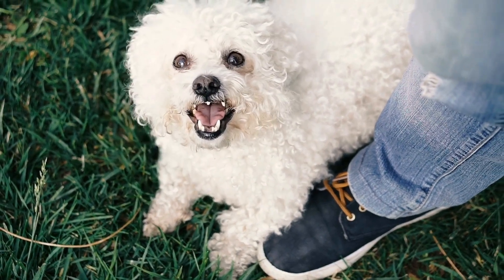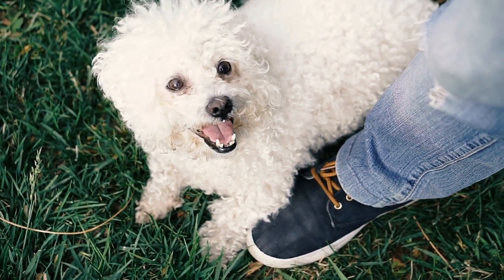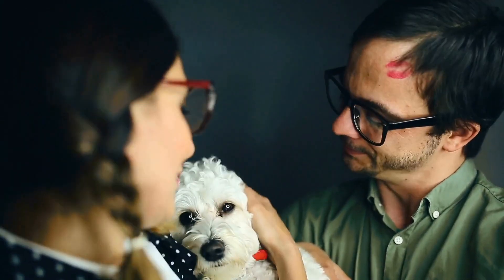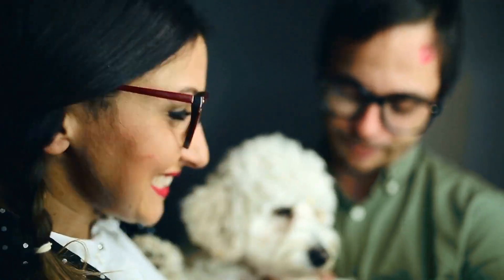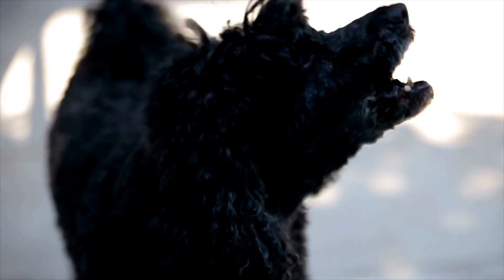Tip 2: Watch out for signs of dehydration. Being observant of your poodle's behavior and appearance is vital in detecting signs of dehydration. Symptoms may include dry gums, loss of appetite, tiredness, sunken eyes, and darker urine than usual. If you notice any of these signs, it is essential to increase your poodle's water intake immediately.